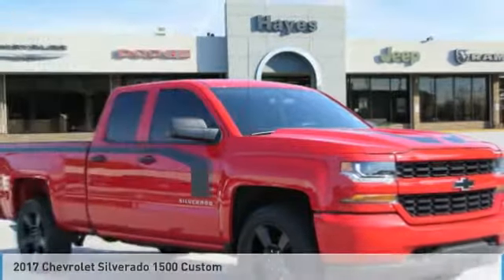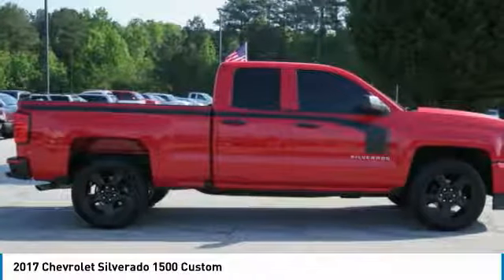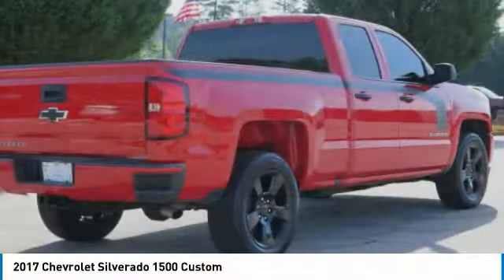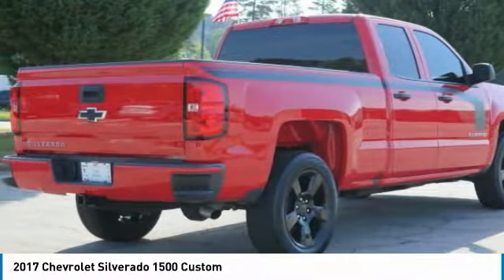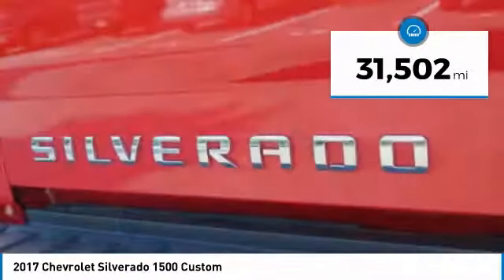Make a great choice today with the 2017 Silverado 1500. The Chevy Silverado 1500 has the lowest cost of ownership of any full-size pickup. This vehicle has less than 35,000 miles.